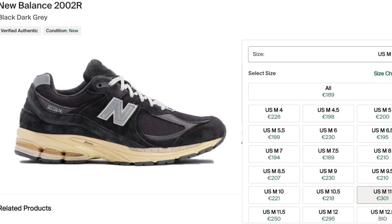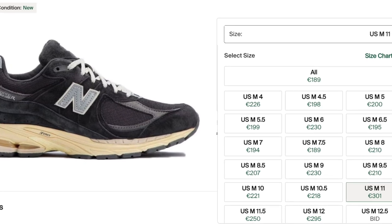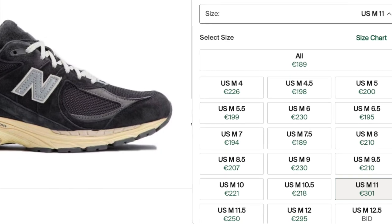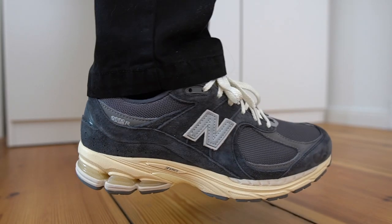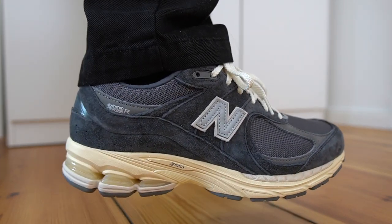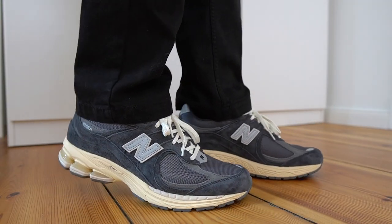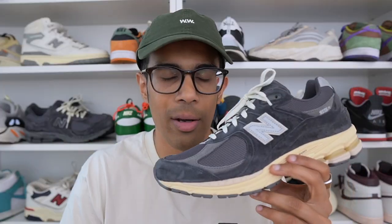Let's have a look at prices on this particular colorway. They are pretty high compared to most other 2002R general release pairs — most sizes are going for well over $200. I feel like a lot of that has to do with the fact that this colorway hasn't released in too many stores yet, so there's just not a lot of supply. I managed to get this from a random store in the UK. It hasn't even released where I live in Germany, and I believe some shops got them in the US. I do think prices are going to start coming down as more pairs enter the market.